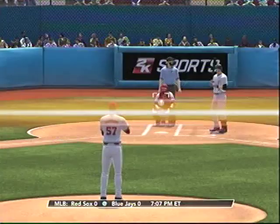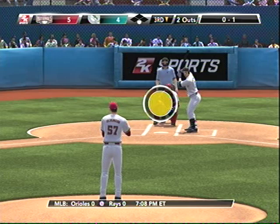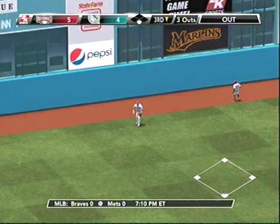Cut fastball, swung on and missed — 0-1. This pitcher relies on the good movement from his cut fastball. What makes it exceptional is that the movement comes very late and close to the plate. This one's pretty well hit to deep left center and Willingham's there — that's caught, side is retired. They pick up a run on one hit, nobody left, the Marlins.